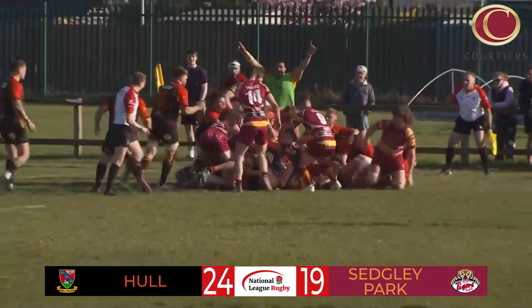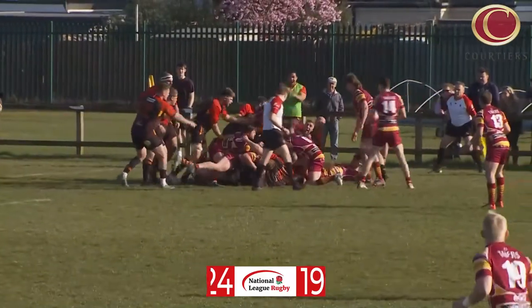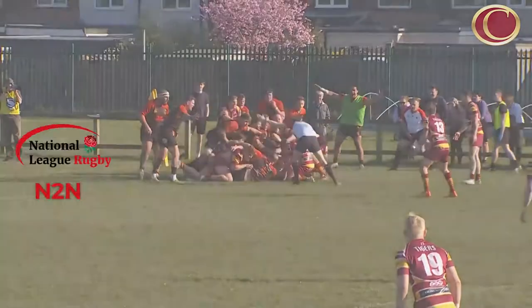Full time. Hull 24, Sedgley Park 19. Hull are on the march.